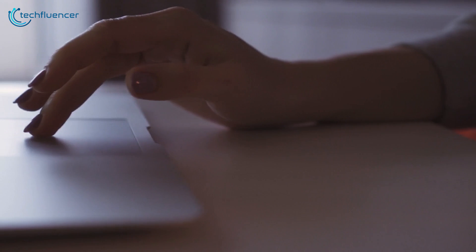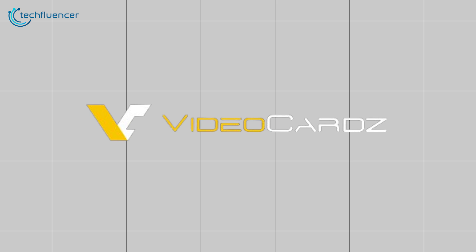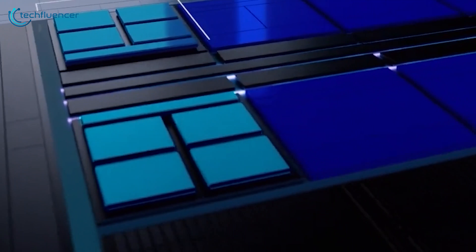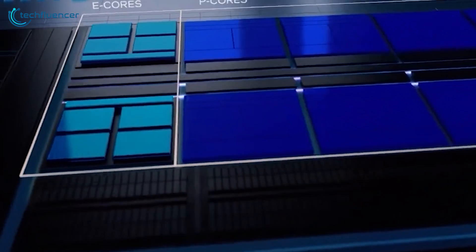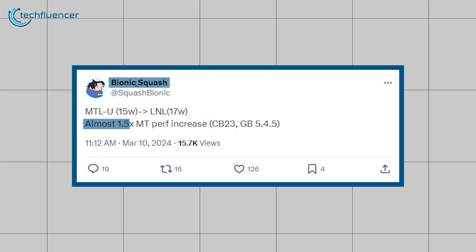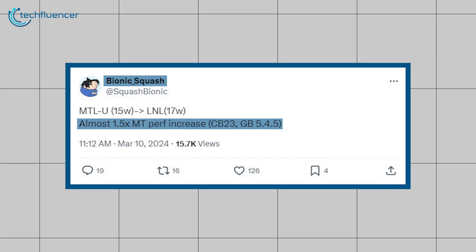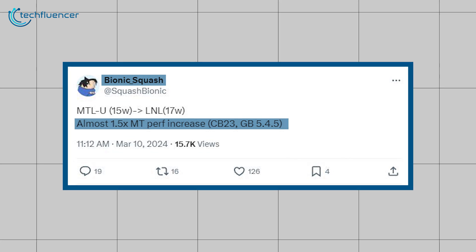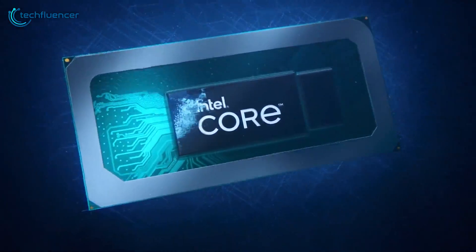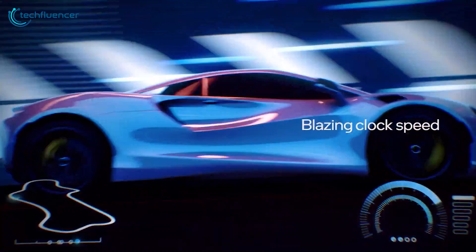According to a tech insider who goes by the name Bionic Squash and Videocards.com, Lunar Lake from Intel will bring about a 50% performance boost compared to Meteor Lake, even through the decrease of overall core count from 12 to 8. Lunar Lake chips can tackle this feat in multi-threaded applications such as Cinebench 5.4.5 at 17 watts, 2 watts higher than Meteor Lake. The TDP for Lunar Lake is expected to go up to 30 watts, offering potential single and multi-core performance gains over its predecessor.